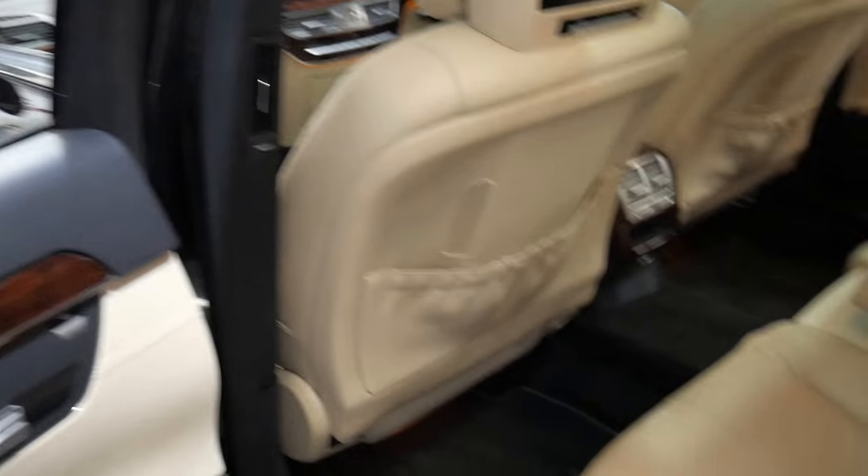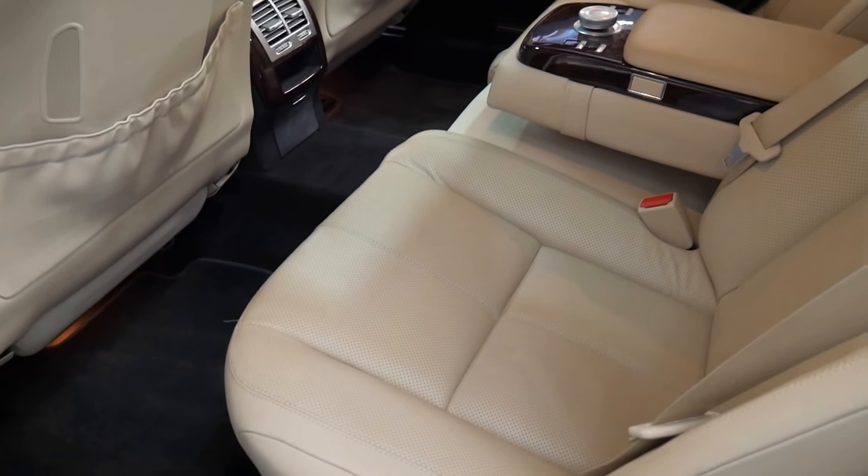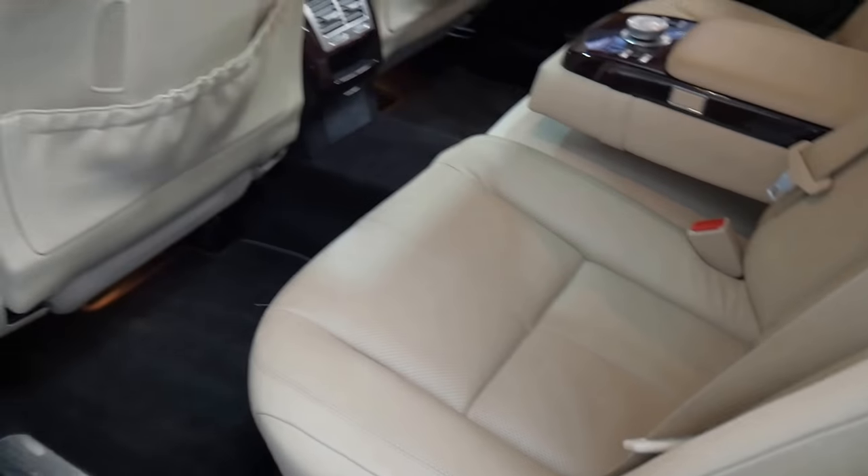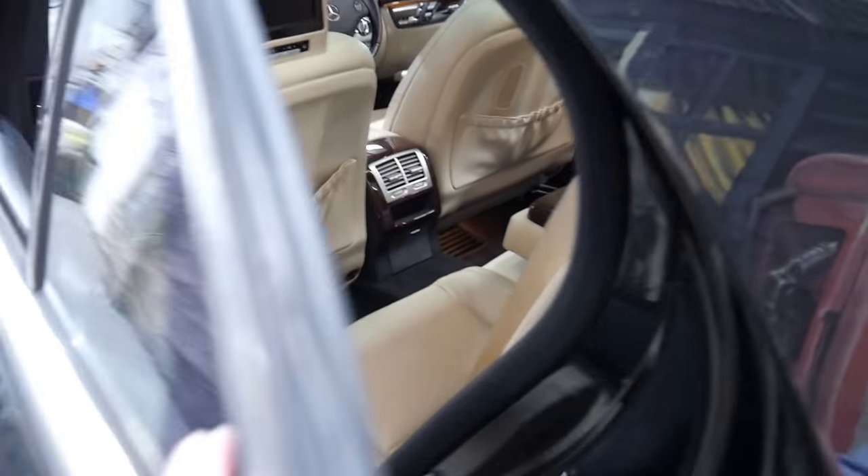Here are your switches for the rear seat. If you can't get comfortable in the back of one of these, you won't get comfortable in anything. It's absolutely gorgeous.